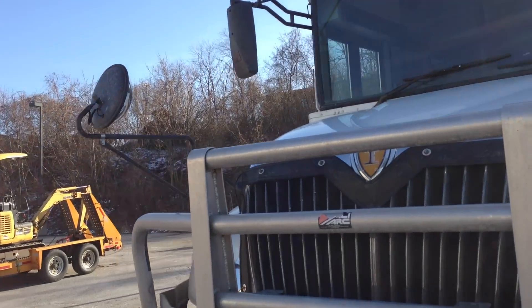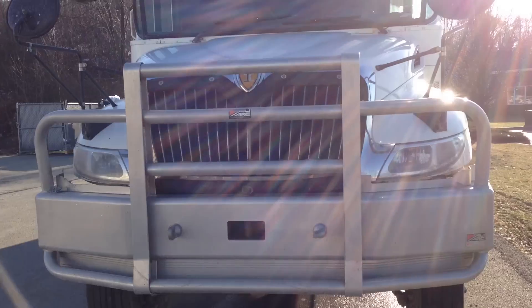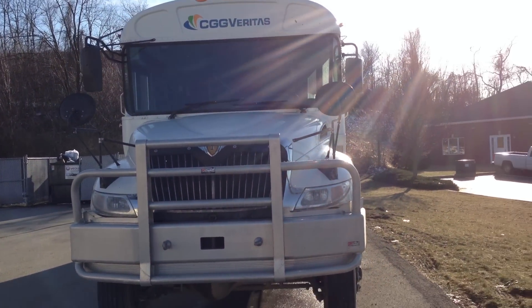This is for all you bus enthusiasts — especially my pal there, who likes buses.